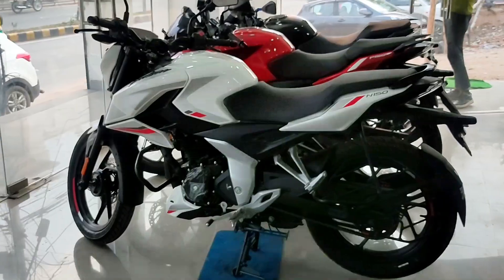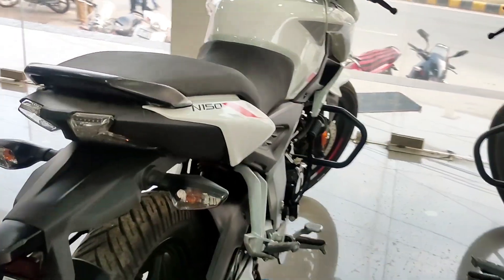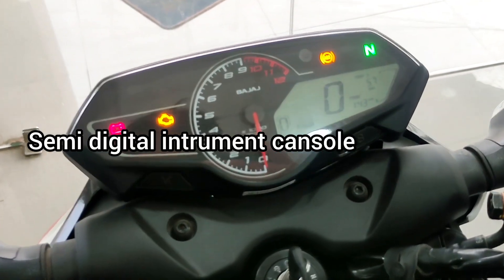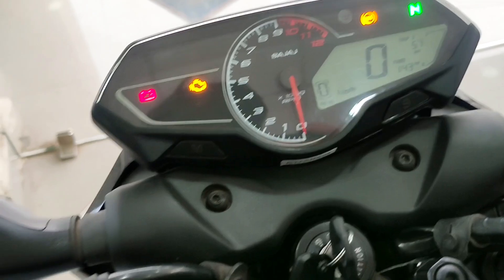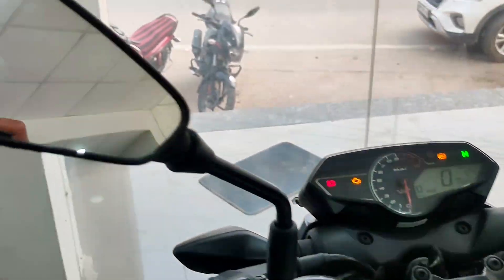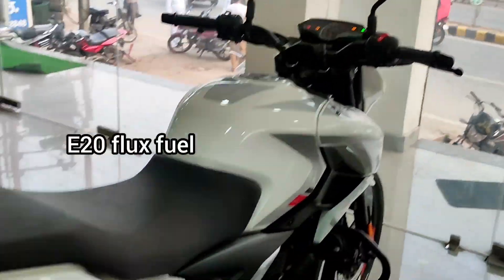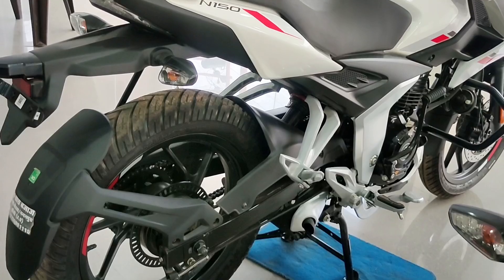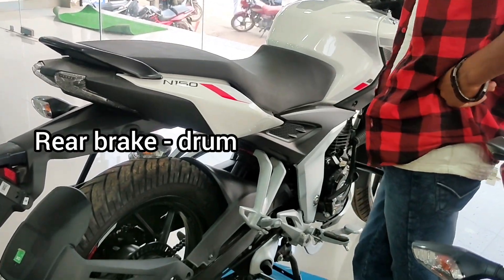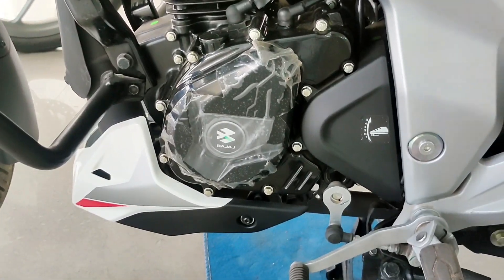This bike has a single seat. It features a semi-digital instrument console which has a gear shift position indicator along with lots of other indicators. The bike also comes with E20 flex fuel support, and it has drum brakes and ABS.